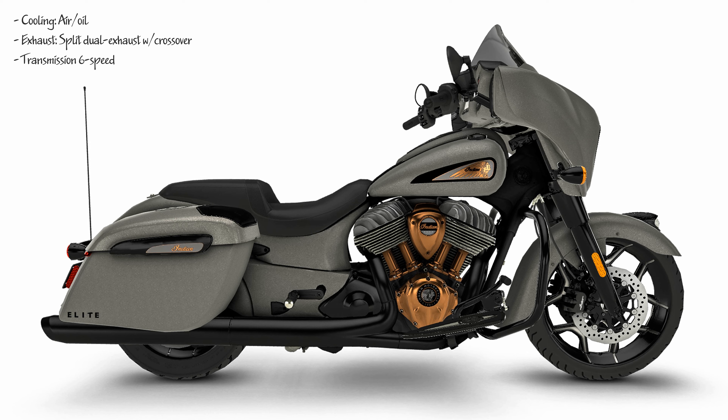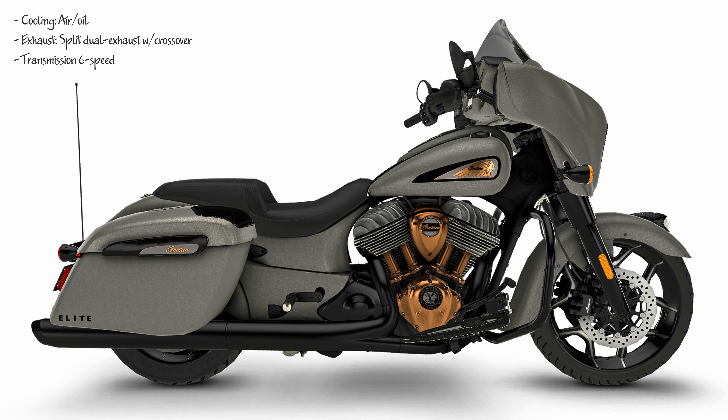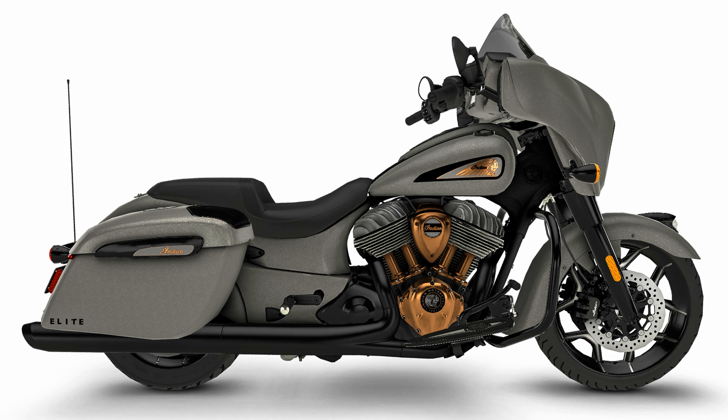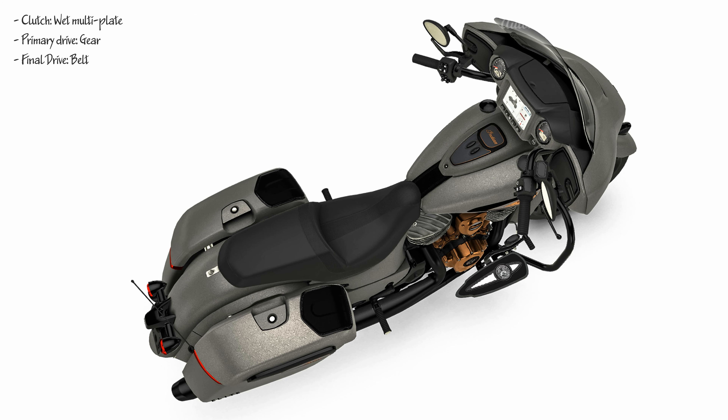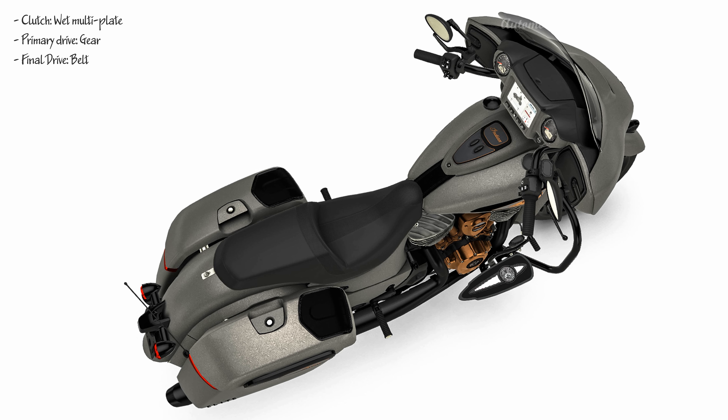Custom-inspired styling: the eye-catching heavy metal smoke paint is complemented by premium bronze engine finishes, badging, and componentry. Truly exclusive, truly Elite — with only 150 available across the globe, the Chieftain Elite is highly exclusive.